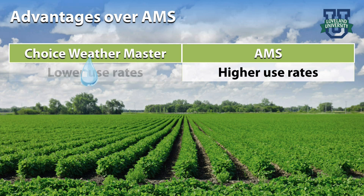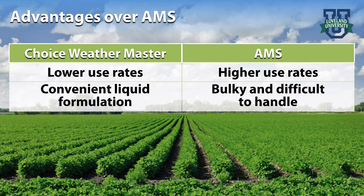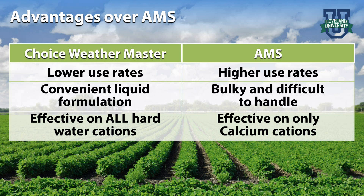AMS requires high use rates, up to 17 pounds per 100 gallons of water, to be effective. AMS can be difficult to handle in bulky bags that need to be dumped into the tank, and it only works on certain hard water cations such as calcium, leaving others free to tie up the pesticide.